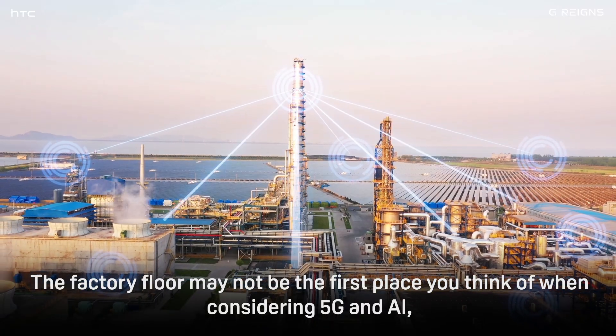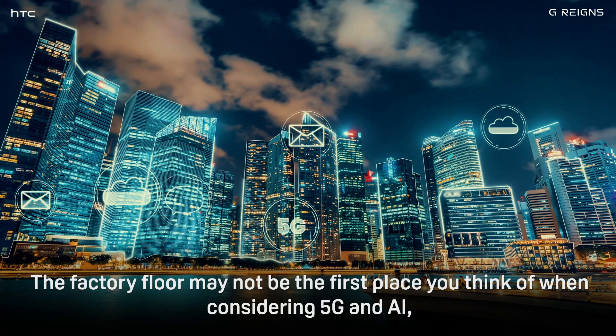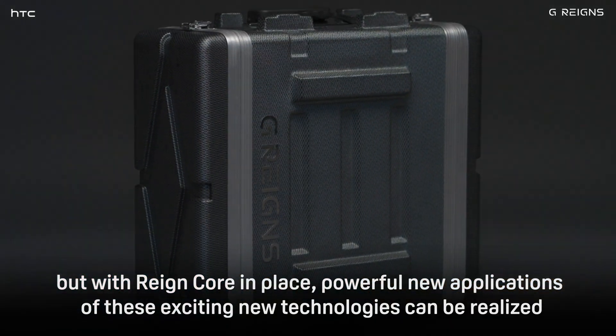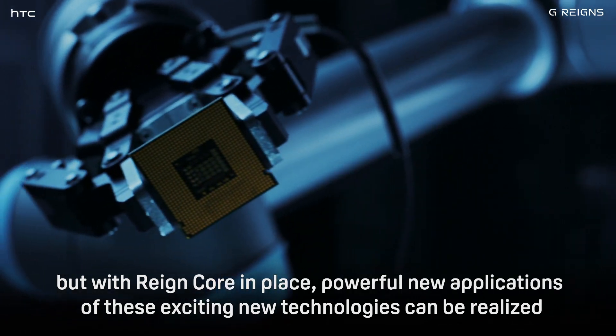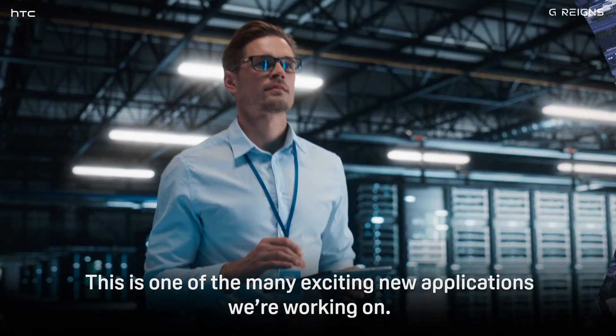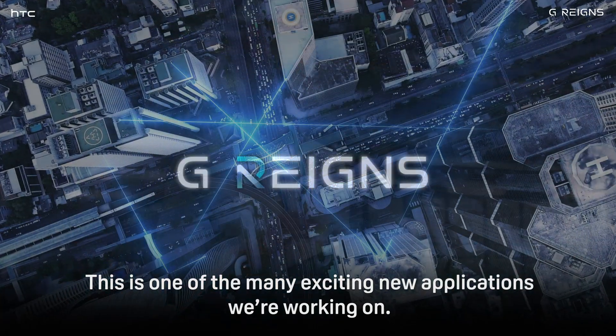The factory floor may not be the first place you think of when considering 5G and AI, but with Raincore in place, powerful new applications of these exciting new technologies can be realised. This is one of the many exciting new applications we're working on.